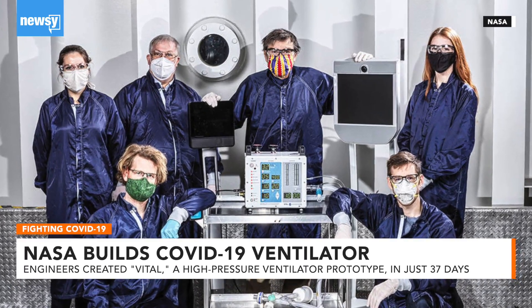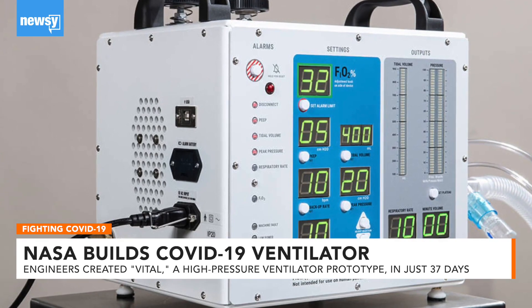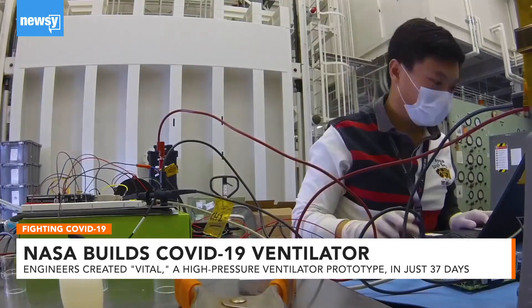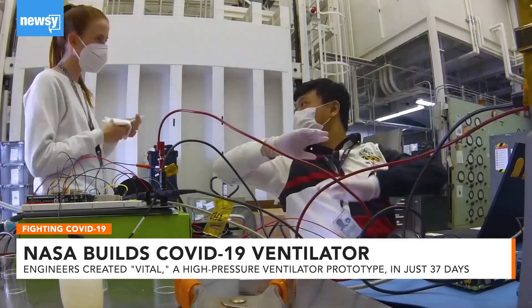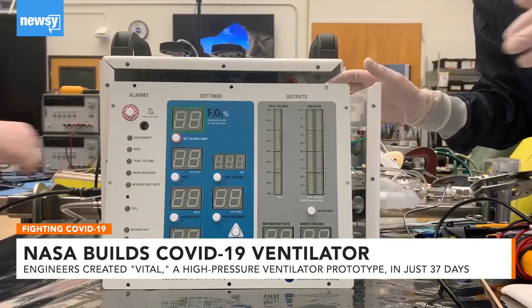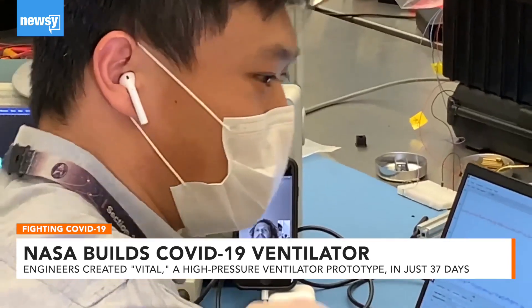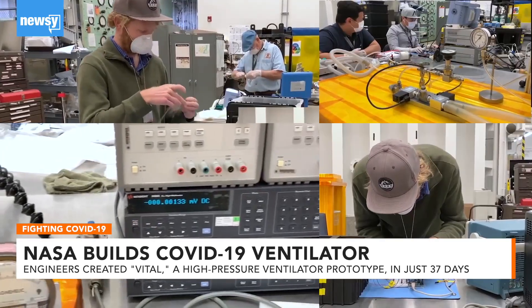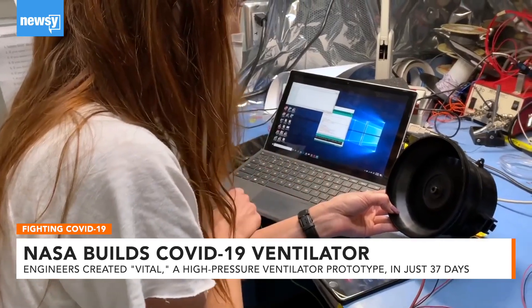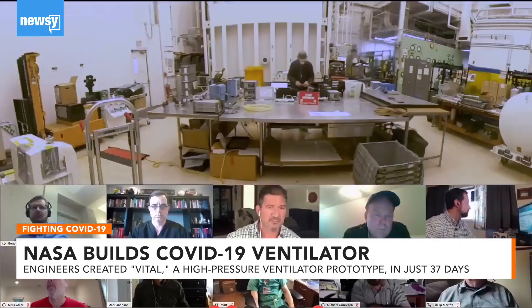NASA has developed and successfully tested a new high-pressure ventilator tailored to COVID-19 patients, building it in just 37 days. The device, called Vital, can be built faster and maintained more easily than a traditional ventilator. NASA says it uses fewer parts with components available in existing supply chains, and it can be modified for high-capacity field hospitals around the world.